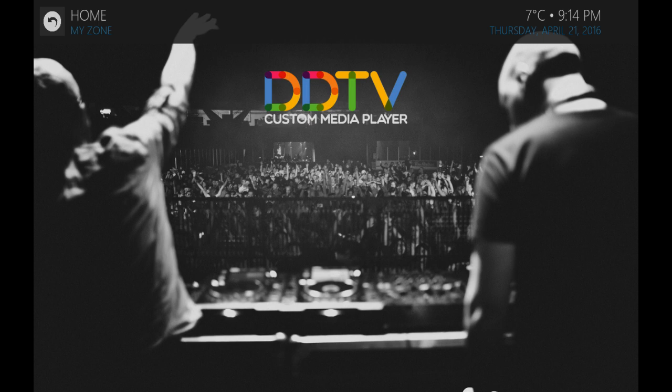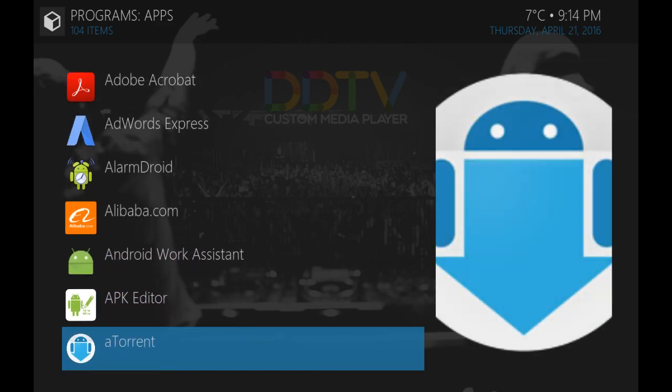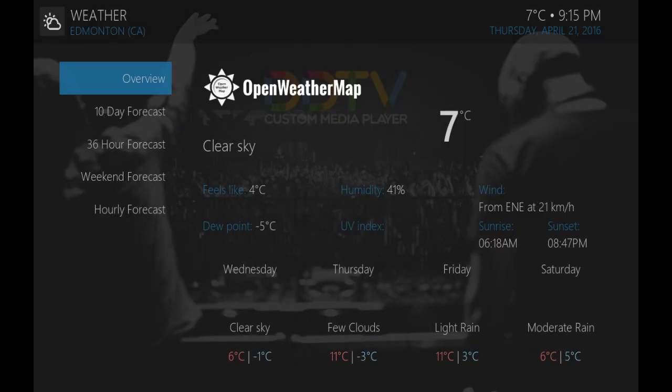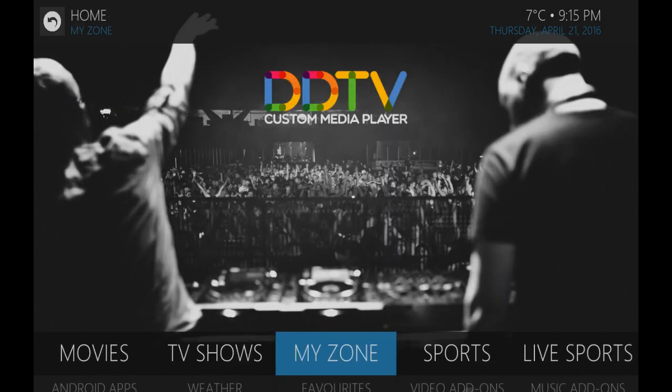You have access directly in your My Zone to your Android apps as well. So you can access your Gmail account, your Facebook account, Instagram, YouTube — pretty much anything on your device directly from the app, so you don't have to leave DDTV to get to them. Full access to your weather as well, which you can change in the settings section — 10-day forecast, pretty much anything you need.